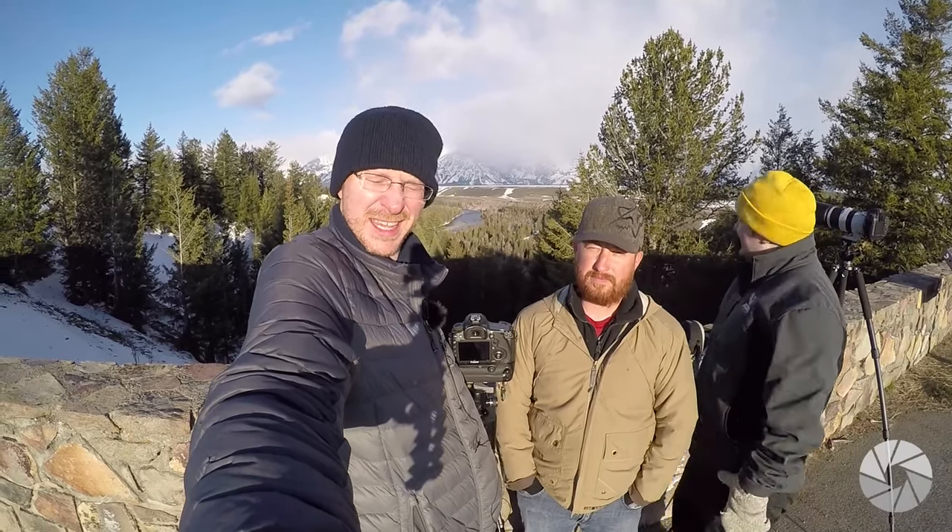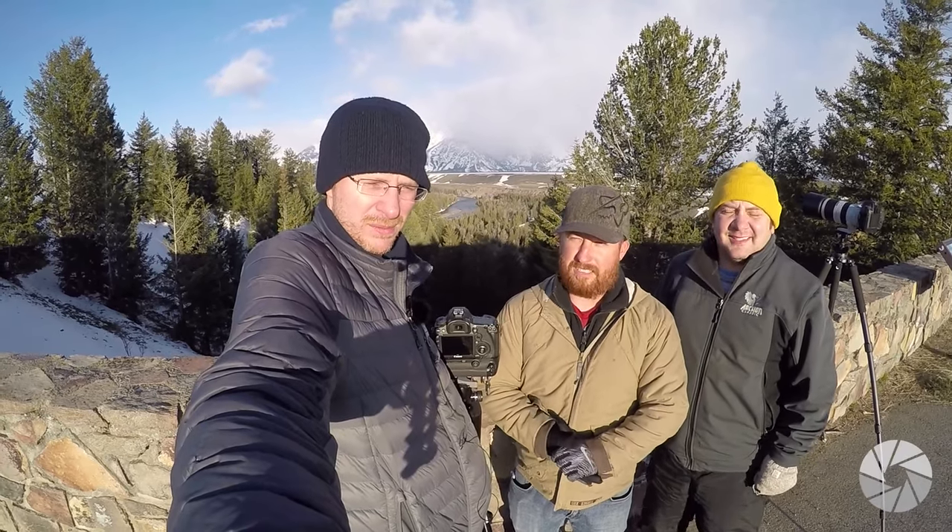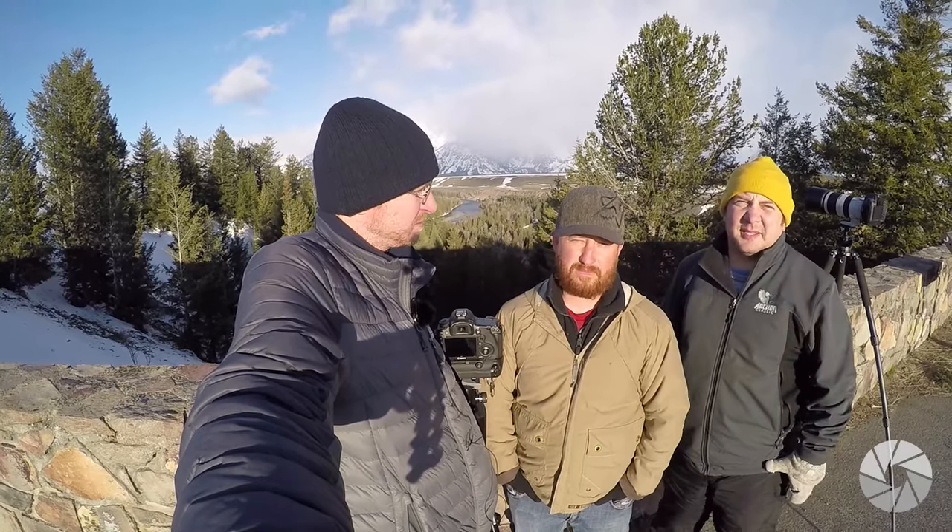Hey guys, welcome to our next photog adventure. We're at the Grand Tetons and we're being blinded by the morning light. We're here with Daniel Linhart, who was nice enough to have us come out and join him this weekend. He hooked us up with a cabin up here — a lodge he's working for gave us free lodging.